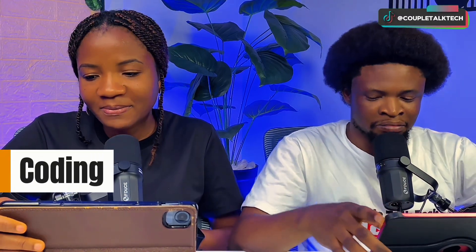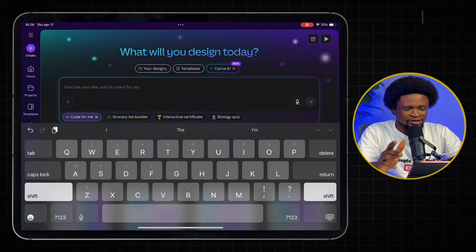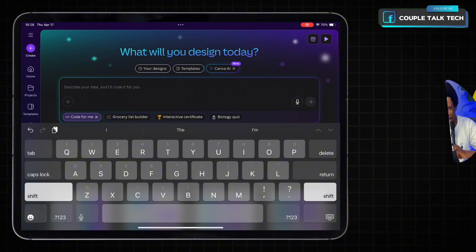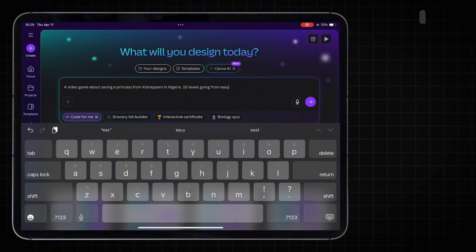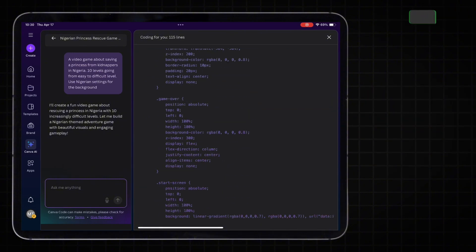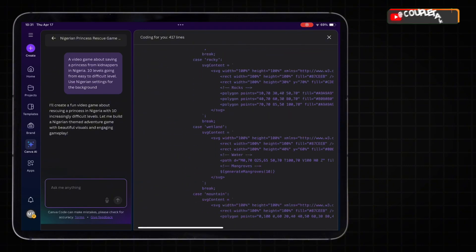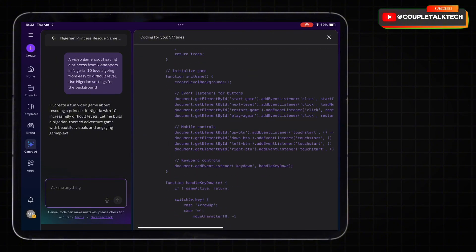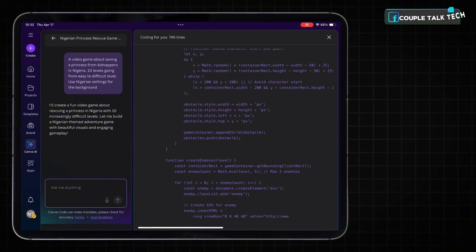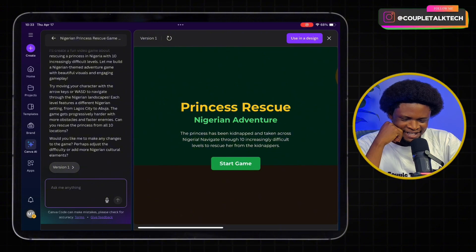Finally, let's get to the coding part of the Canva AI review. On Canva, I'm going to tap on 'Code for Me.' It's actually as simple as just saying what you want. It's coding! So this is version one — it's a 'Princess Rescue' game. The princess has been kidnapped and taken across Nigeria.